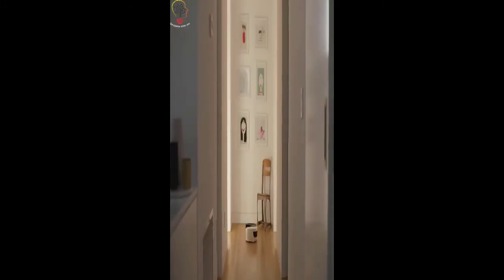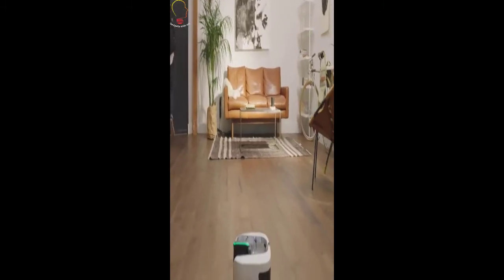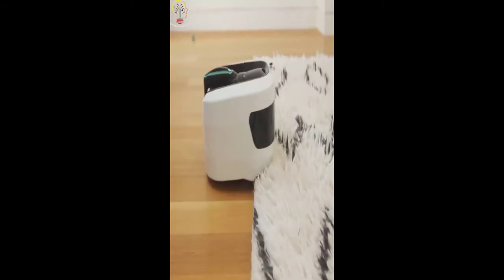Powered by a world-class motor, the high-pressure suction leaves no crumb, dust, or hair behind, no matter the surface. Super strong cyclonic suction here means dirt can't escape out here either.